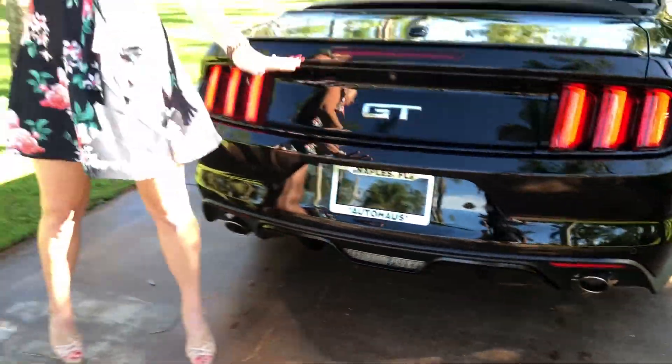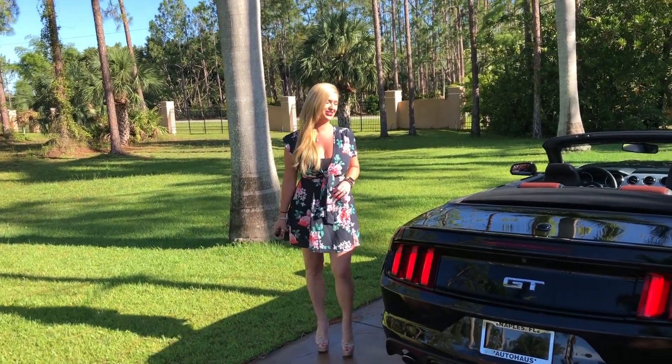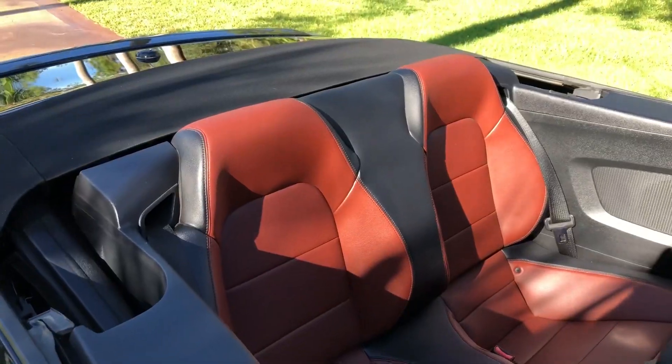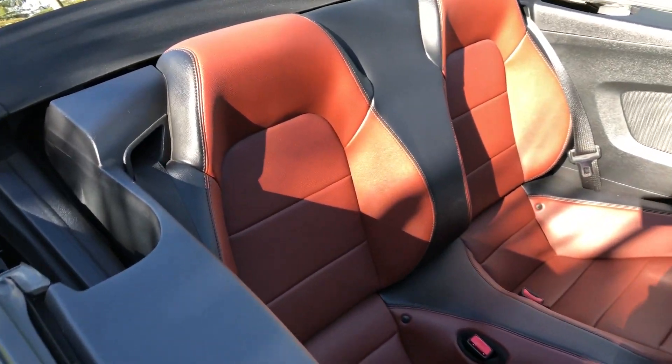This is like 20,000 miles. This is a 20,000-mile convertible Mustang GT and it is under full factory warranty. You can see we do have your burgundy and ebony interior throughout.